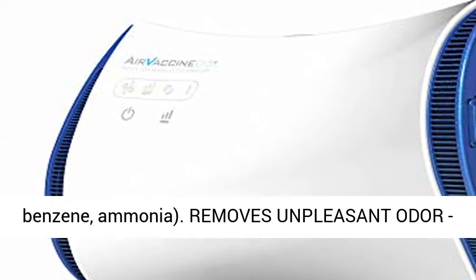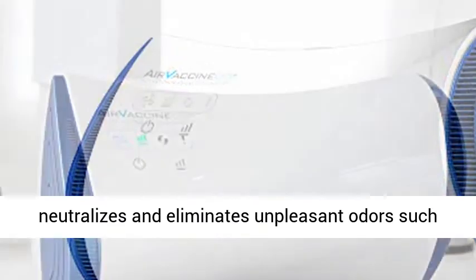Also removes volatile organic compounds such as formaldehyde, toluene, benzene, and ammonia.